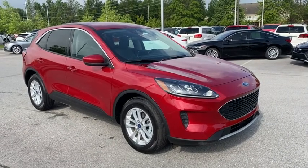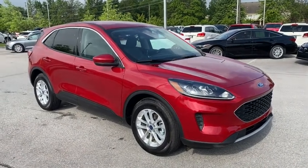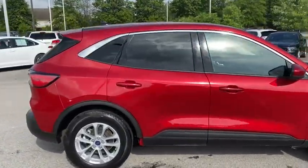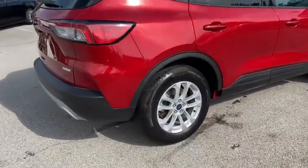We are pleased to show you the 2020 Ford Escape. Gas engines flex, tow, sip and go with Ford Escape. This vehicle has less than 9,000 miles.